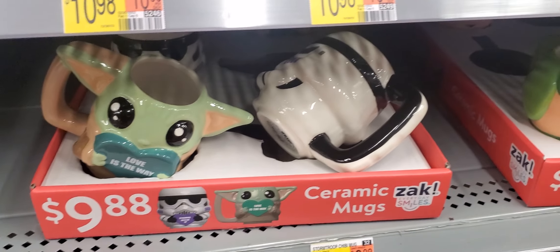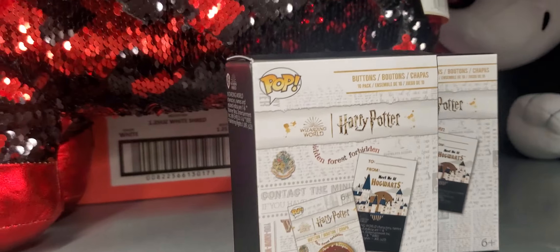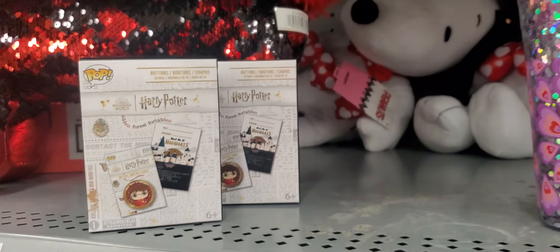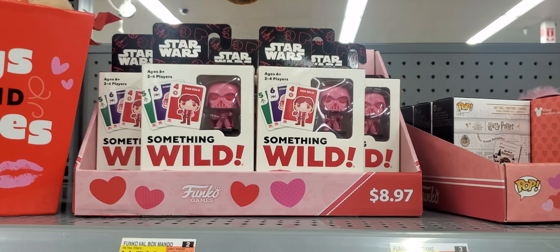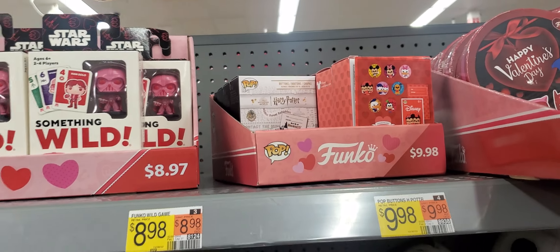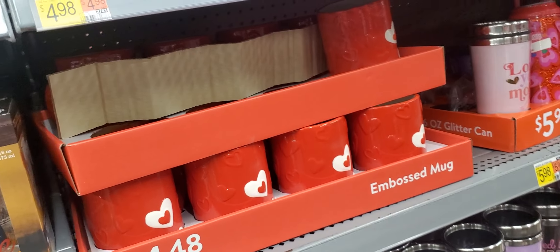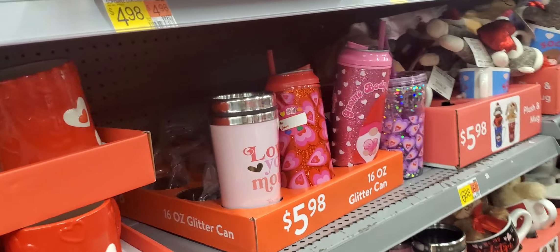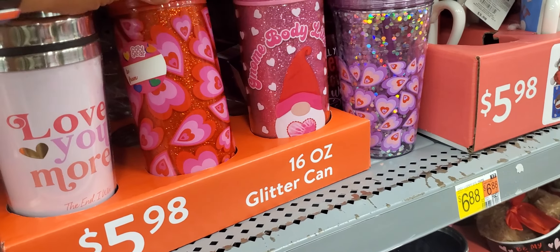And more cups — too cute. I don't know what this is. Buttons. Something else. $8.97. They're my purse. More cups, $10.98. More cups. Glitter cups for little girls or whoever. Look at the little cups right here with a gnome. Hearts. Coffee.